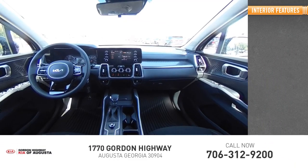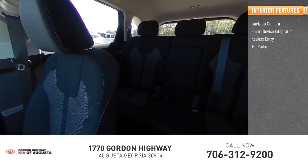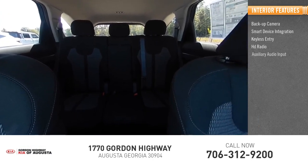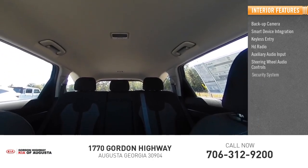Inside you'll find a backup camera, smart device integration, keyless entry, HD radio, auxiliary audio input, steering wheel audio controls, and a security system.